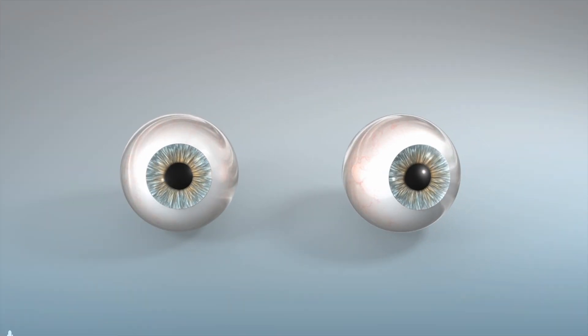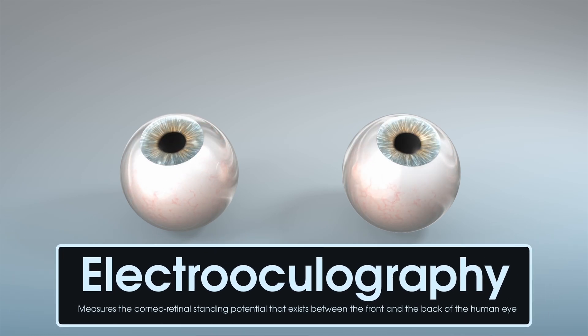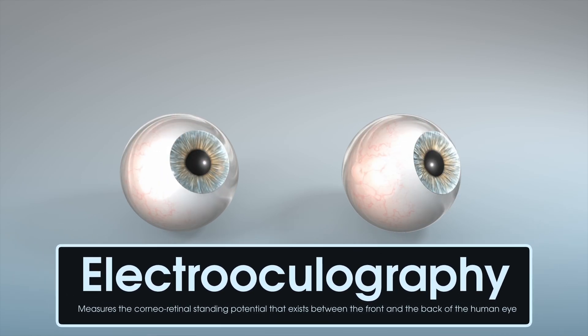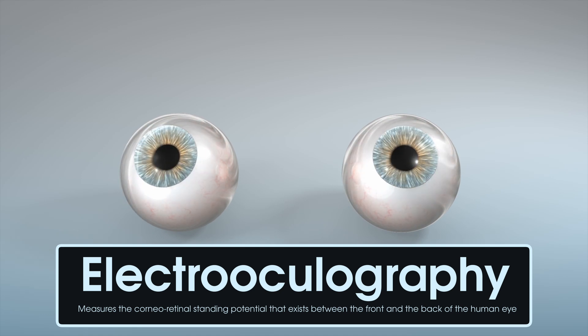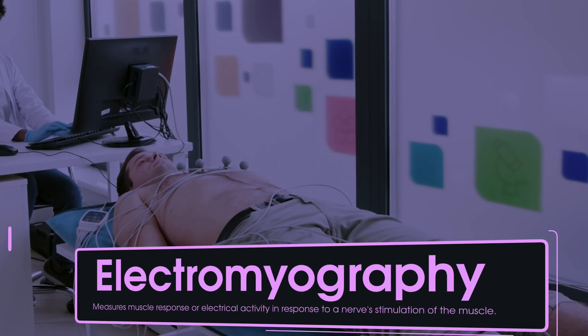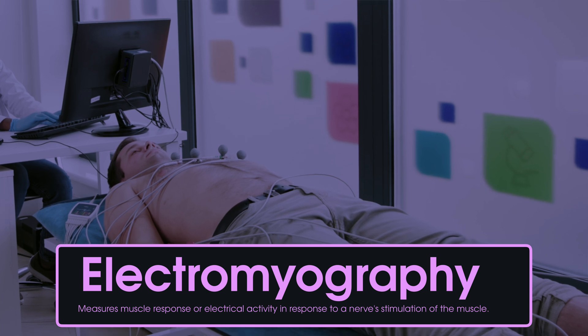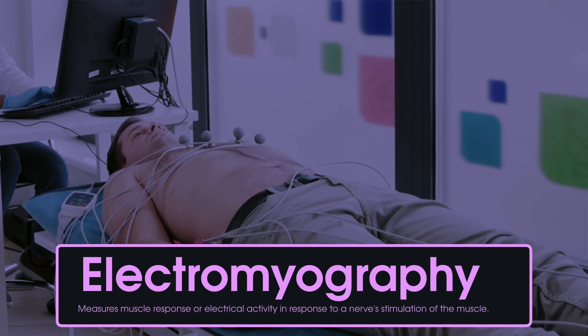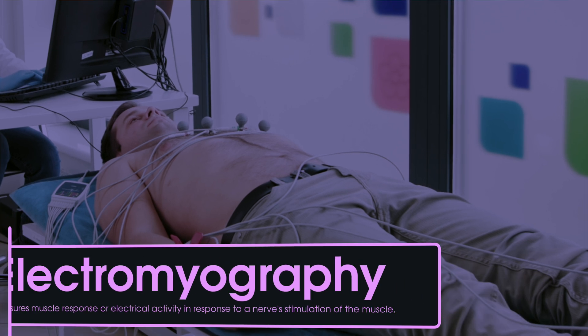Another electrooculography sensor will capture your eye movements. Rapid eye movements are characteristic of REM sleep, while slow rolling eye movements can indicate the transition into sleep. An electromyography, or EMG, sensor will measure your muscle activity. These are usually placed around the jaw, or sometimes on the legs, to monitor muscle tone. During REM sleep, muscle tone is typically quite low, so this is another way to identify this stage of sleep.